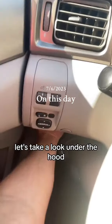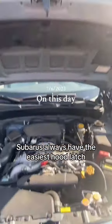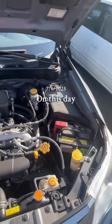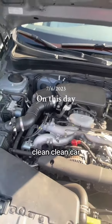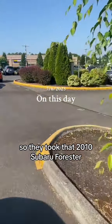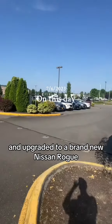Let's take a look under the hood and then go find out what they upgraded to. Subarus always have the easiest hood latch and this pops right up. There is a look at that engine — no corrosion on the battery, no grease, and it doesn't look like there are even any leaks. Clean, clean car. So they took that 2010 Subaru Forester and upgraded to a brand new Nissan Rogue.